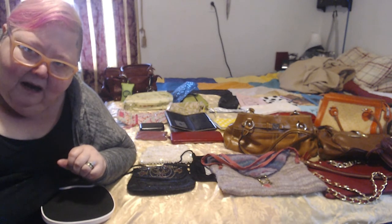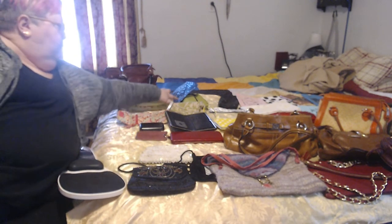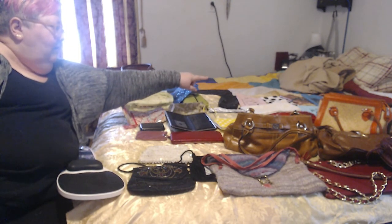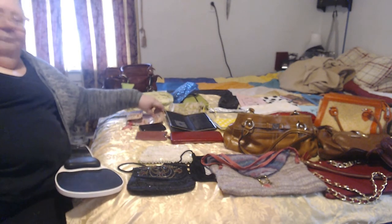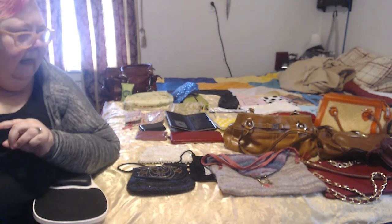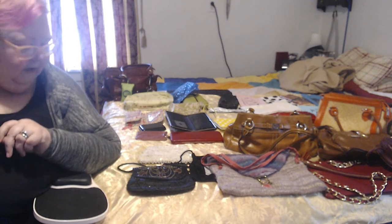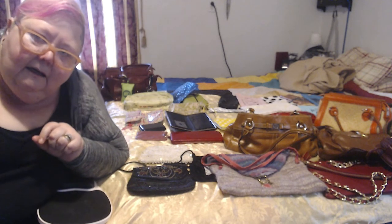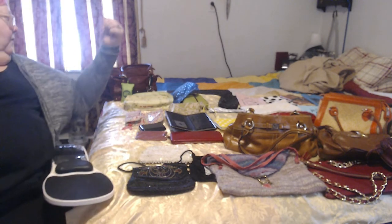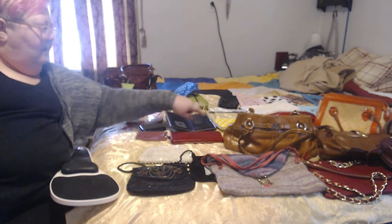How many makeup stuff bags do you have? 1, 2, 3, 4, 5, 6, 7, 8, 9, 10, 11, 12. I have 12 makeup bags. I've actually given some away — my daughter-in-law needed a new one, and my granddaughter, now that she's 14, has been gifted with some of them. How many wallets do you have? The one in the bag I'm currently using, 2, 3, 4, 5, 6, 7, 8. I wish I had lots of money to go in all of them.